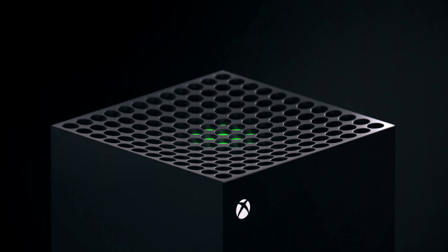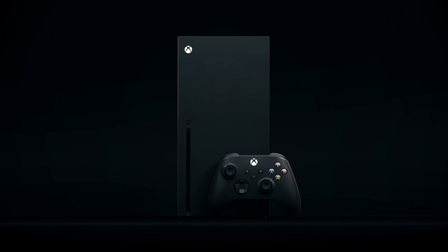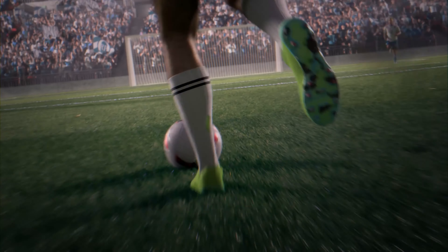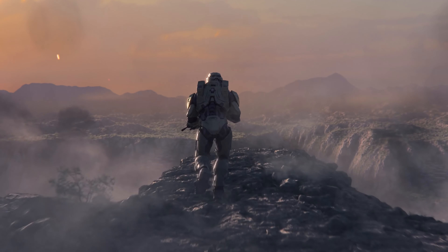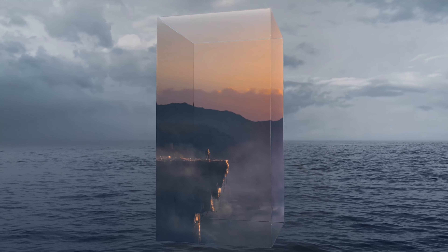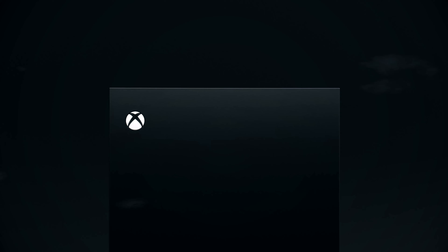My first initial thought was: wow, I really like it. It looks like it could have been a mini-ITX PC case with this cubic footprint, and I think it looks awesome. I'm so glad they are finally going away from the traditional VHS-style box design. Bonus points also for the matte finish — there's no way for visible fingerprints, which is a nice refreshing touch. Let me know what you think about the design in the comments below.